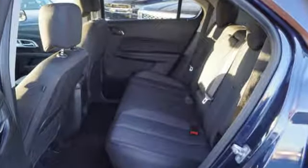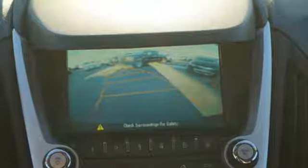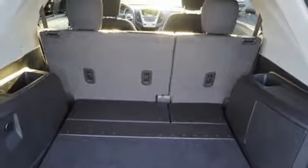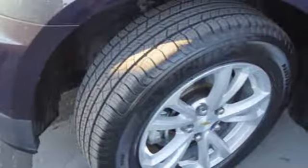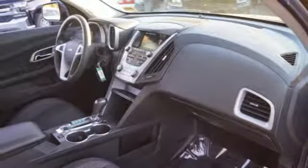It boasts an impressive list of features like these: inline 4-cylinder engine, manual tilting steering column, streaming audio, manual telescoping steering column, smartphone wireless charging, external memory control, aluminum wheels, Wi-Fi hotspot, and power heated mirrors.